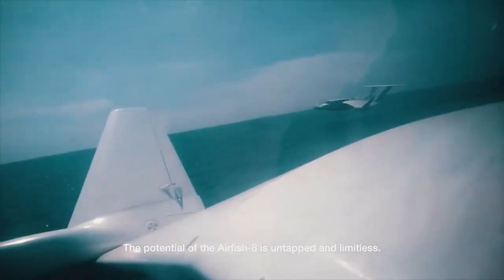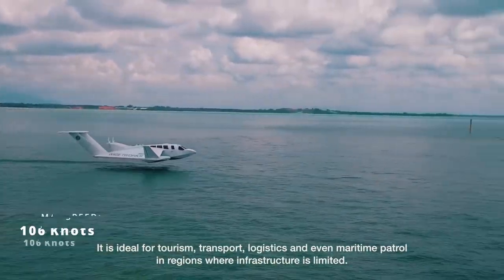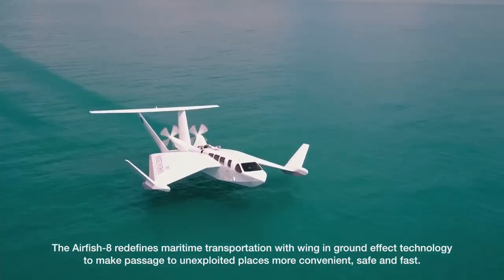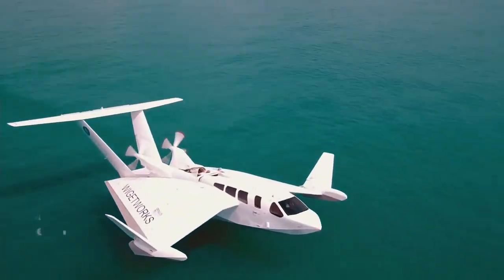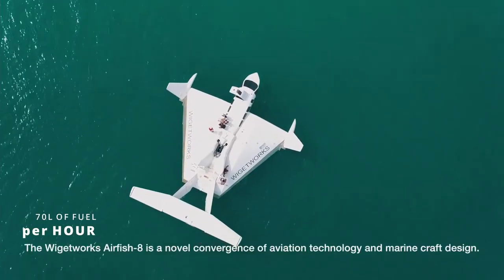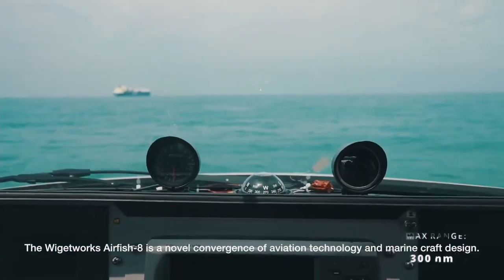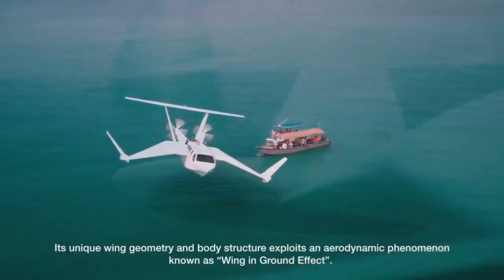The powerplant enables the seaplane to reach maximum speeds of up to 106 knots and a cruise speed of 80 knots, traveling up to 7 meters above sea level. The engine uses approximately 70 liters of fuel per hour, enabling the aircraft to travel up to 300 nautical miles without additional supplies.